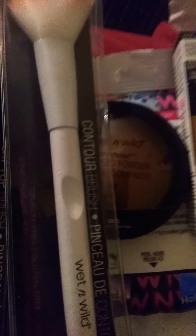When I tell you my mini me lost all of my makeup brushes — I can't even do a makeup tutorial right now for real!